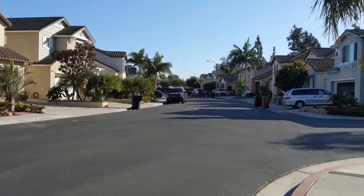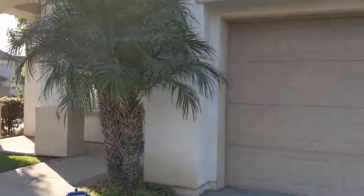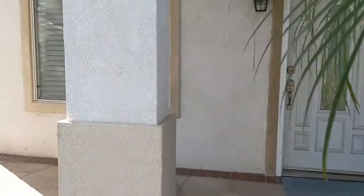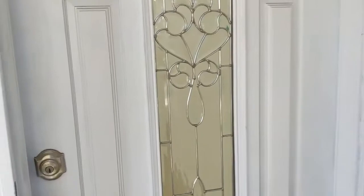Welcome to this gated community — the Heritage HOA in Garden Grove. We are visiting 12051 Chili Pepper Lane. This is a four-bedroom, two-and-a-half bath, two-story home. Let's step inside and take a look.